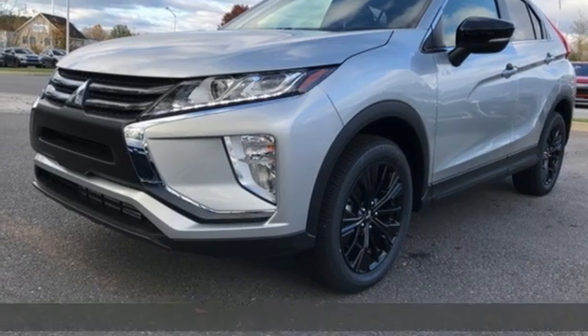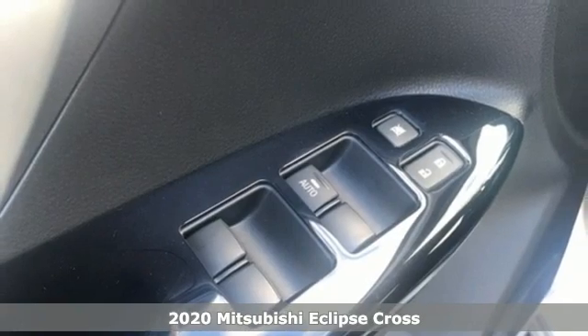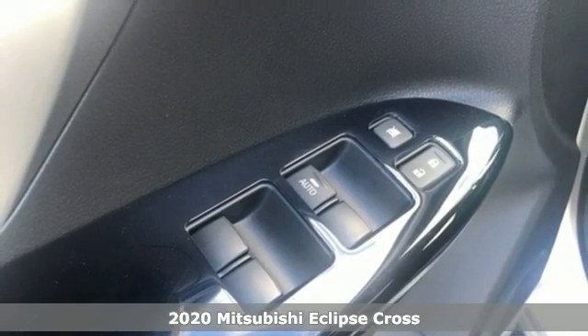It's a new 2020 Mitsubishi Eclipse Cross. Striking, strong, stimulating. Now is the time to get into this Eclipse Cross.